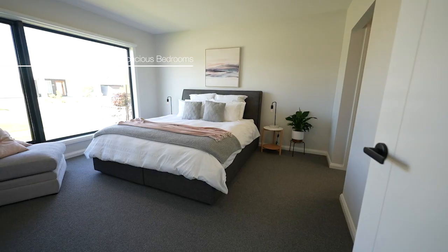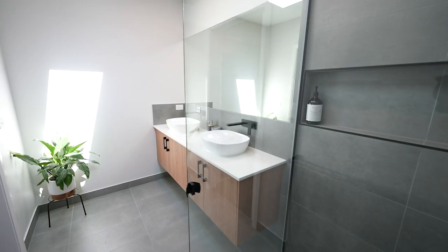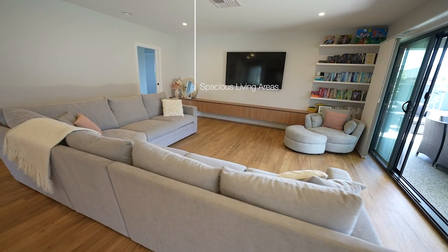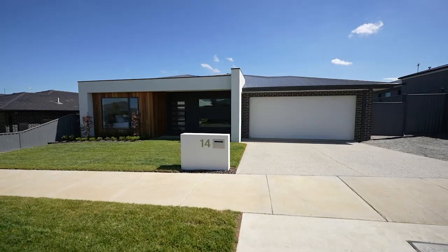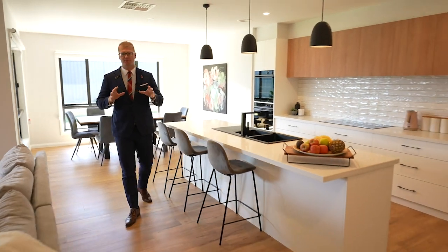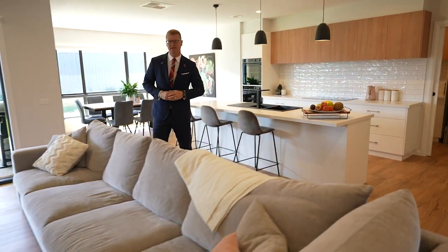Comprising four good-sized bedrooms, two bathrooms, two separate and spacious living areas, ducted heating and cooling throughout, and a double lock-up garage. This kitchen is spectacular with stone benchtops and flows beautifully into the open-plan living area.